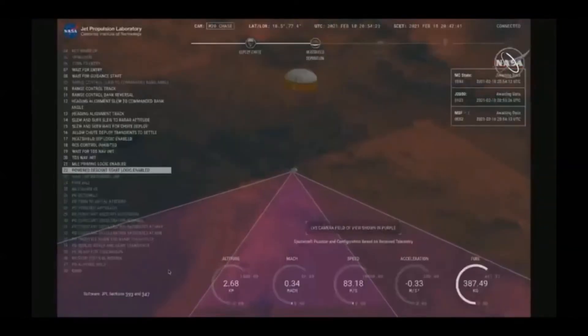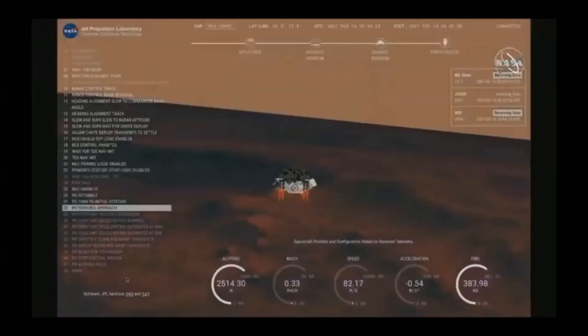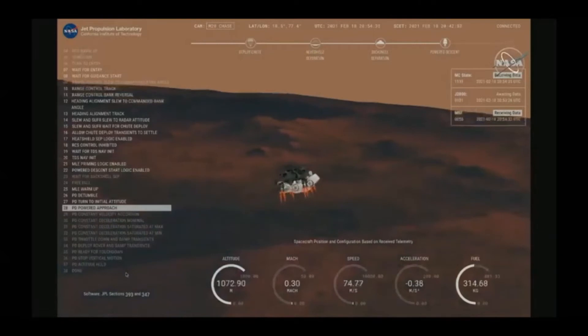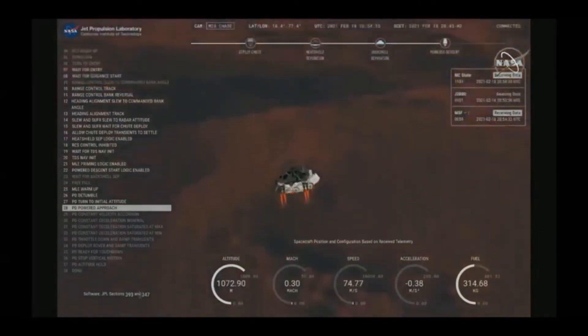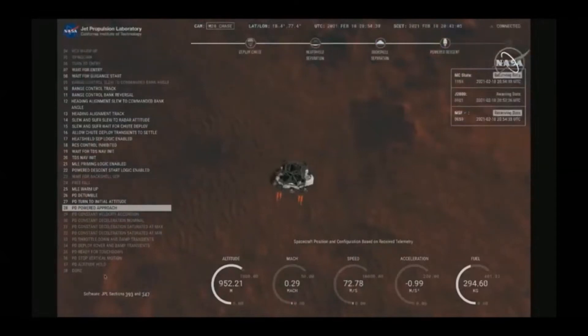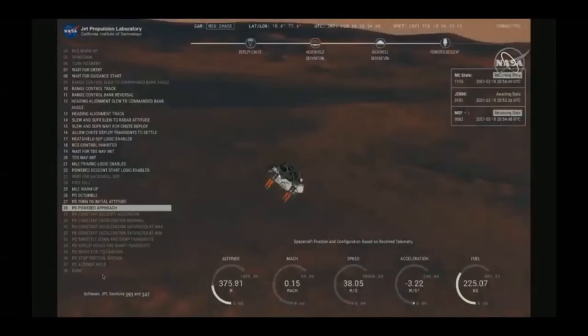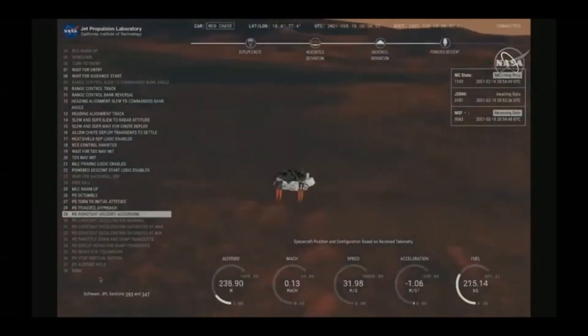Current velocity is 83 meters per second at about 2.6 kilometers from the surface of Mars. We have confirmation that the back shell has separated. We are currently performing the divert maneuver. Current velocity is about 75 meters per second at an altitude of about a kilometer off the surface of Mars. TRN safety, Bravo. We have completed our terrain relative navigation. Current speed is about 30 meters per second at an altitude of about 300 meters off the surface of Mars.